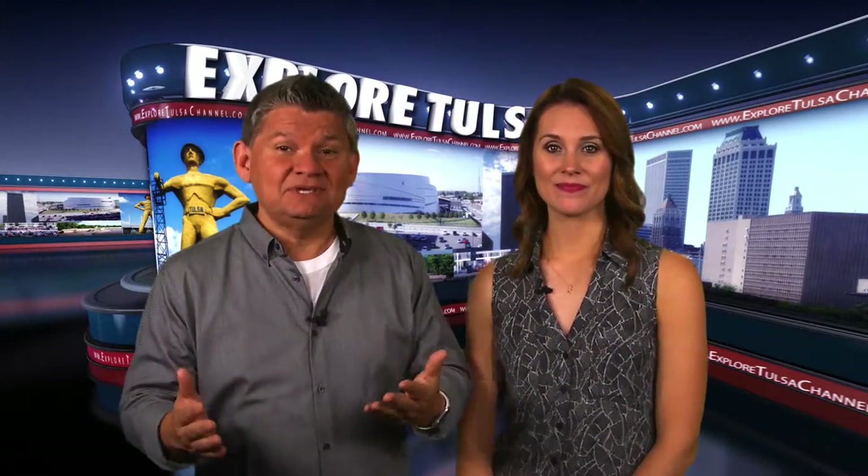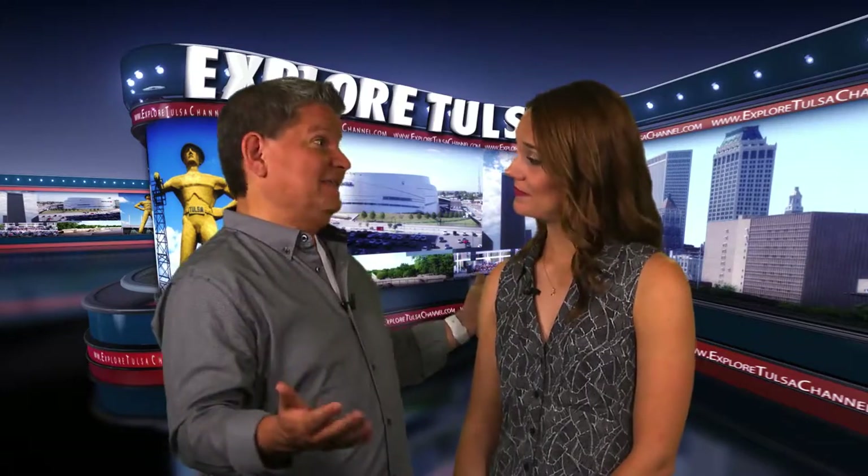On Explore Tulsa, we had a chance to meet all kinds of people. Many are business owners that see a way to turn just about anything into success. And for Britt Walson, what many saw as useless, Britt saw as a way to spin straw into gold.